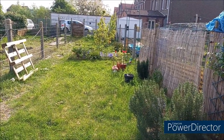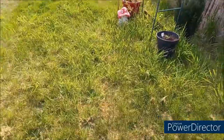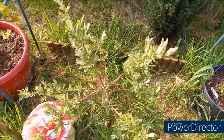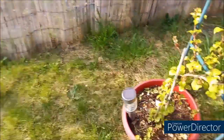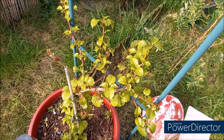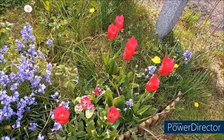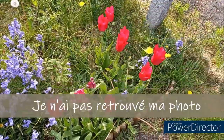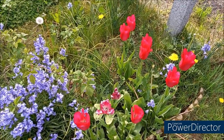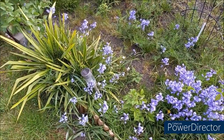Vous voyez, il y a encore du boulot. Mais bon, j'ai le temps. Je vais vous montrer mes tulipes. Ce sont les tulipes qui, quand elles poussent, elles sont claires. Et en fin de floraison, elles deviennent rouges. Elles changent de couleur. Et toutes mes petites clochettes bleues — j'en ai de plus en plus chaque année. J'aime bien cette fleur-là.